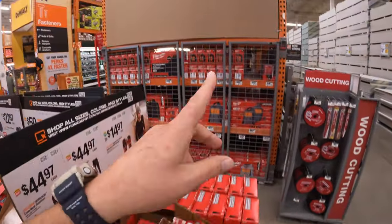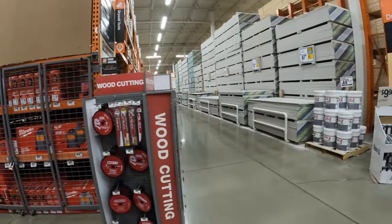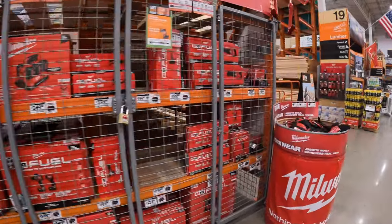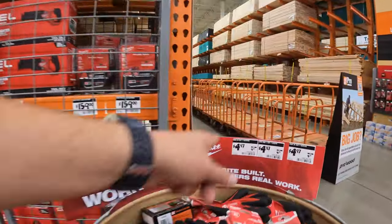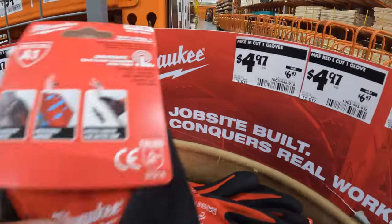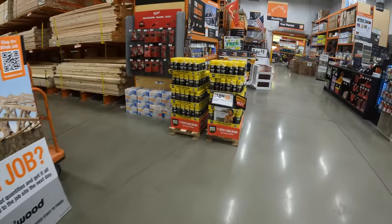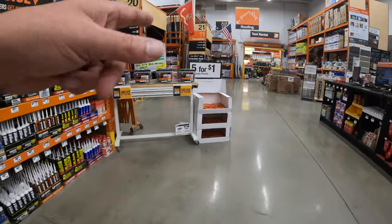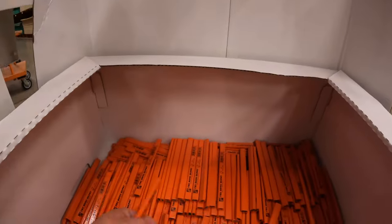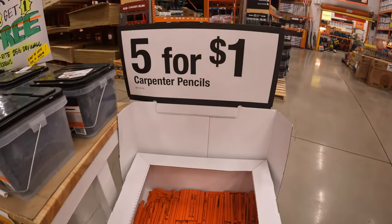They have that display — I'm pretty sure that's the M12 heated gear kits on sale. Over here they have for $4.97 the cut level one natural dip gloves. And a couple of special buys: five Home Depot carpenter pencils for $1 — not a bad deal at all.